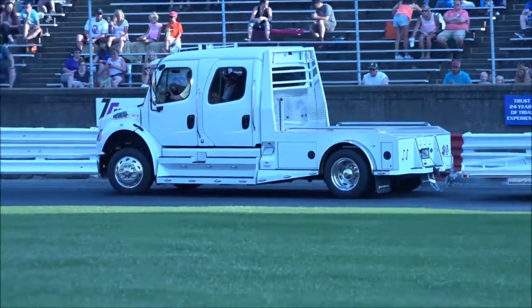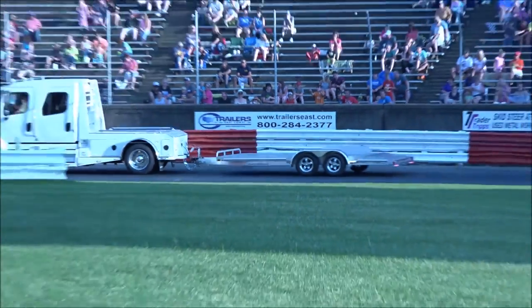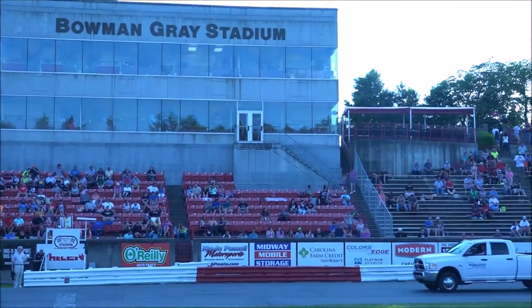Today only, you can sign up for Speedway Illustrated magazine — get a one-year subscription and a t-shirt. It's a great deal. Go by their booth at Southgate for more details. Hello to our friends from Speedway Illustrated magazine with their t-shirt and magazine offer, exclusively for Bowman Gray fans.